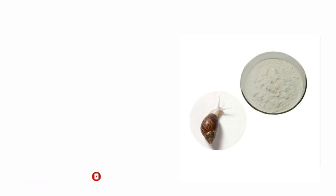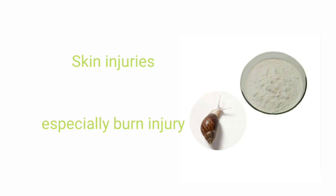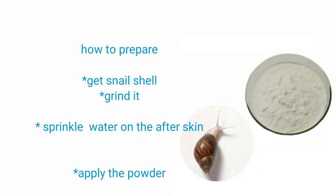Apart from these benefits, the snake shell powder can be used in the treatment of various kinds of skin injury, especially in the treatment of bone injury. Yes, you heard me right — I've used this personally for treatment and it's worked perfectly well.